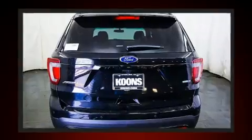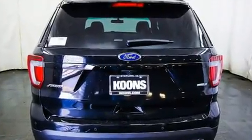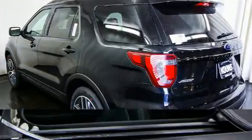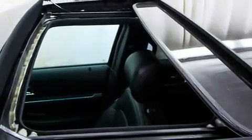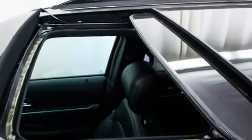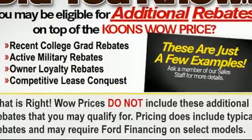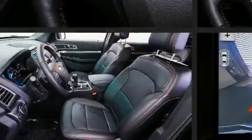Comfort and convenience were prioritized within, evidenced by amenities such as a power seat, a trip computer, heated and ventilated seats, a power liftgate, and cruise control. The memory system includes pedal position, allowing multiple drivers to find their preferred driving positions easily.